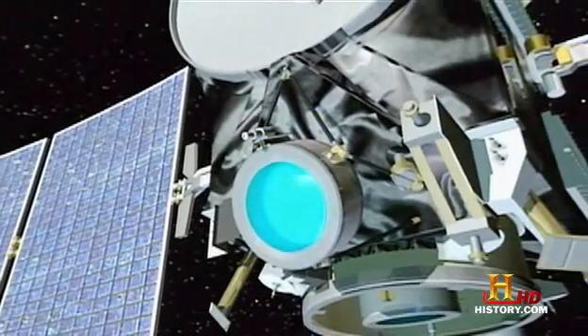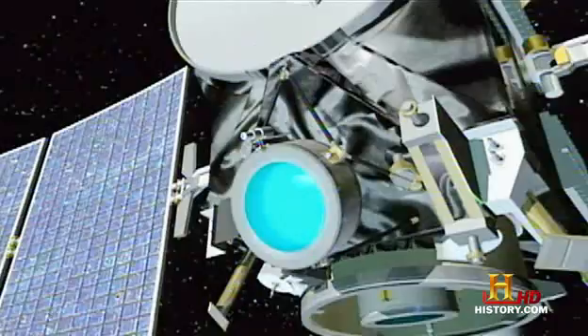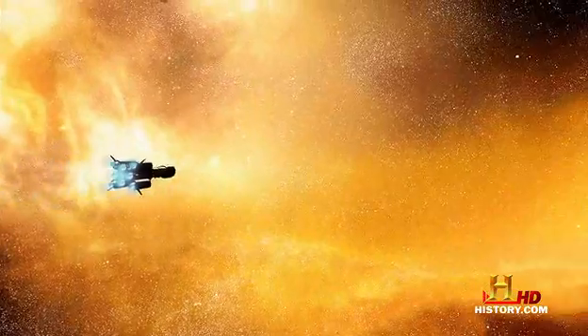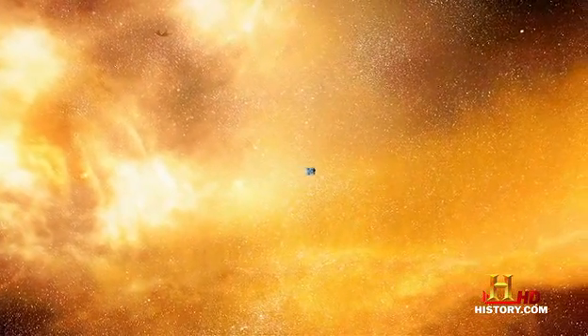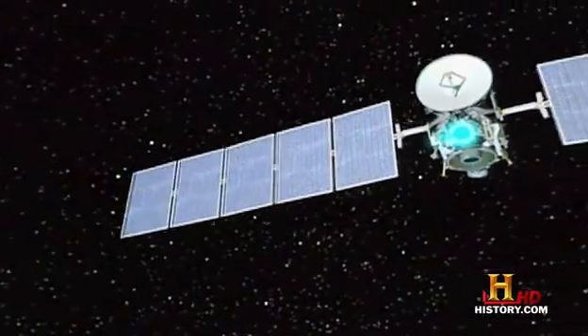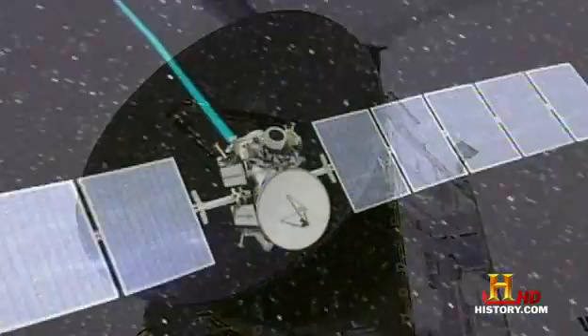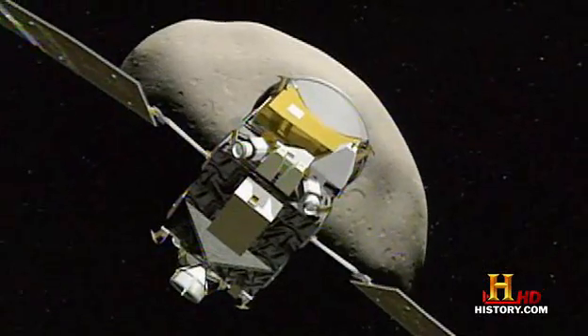Ion drives work by taking atoms, stripping off a few electrons to produce a charged particle, accelerating it with a magnetic field, and sending these high-velocity particles out one end of the spacecraft. The difference from chemical engines is that an ion engine has very, very low thrust — about the same as the weight of a piece of paper — but it does so for months at a time. With constant, albeit small, acceleration for months, you can get up to some pretty high speeds. NASA's Dawn spacecraft is using ion power to close in on an encounter with Vesta and Ceres, two of the largest objects in our solar system's asteroid belt.